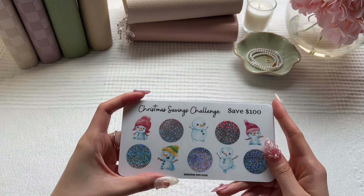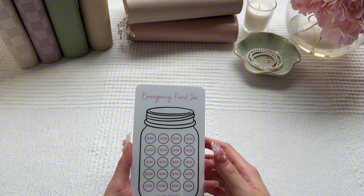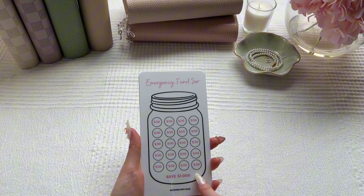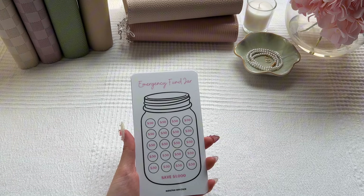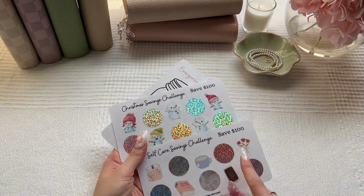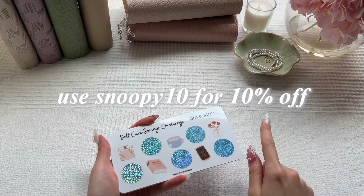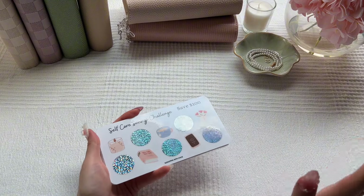The Christmas challenge is definitely going to make me want to save up. And then last but not least, we have an emergency fund jar challenge that saves $1,000. Seeing it laid out in $50 icons, it looks really doable — super great for people like me who are visual. I tend to lose motivation when saving, so this really helps. Thank you so much, Chloe. Everyone go check out her shop, especially if you're into scratch-off challenges. She has a ton on her page. Use my code Snoopy10 for 10% off your order from Budgeting with Chloe.